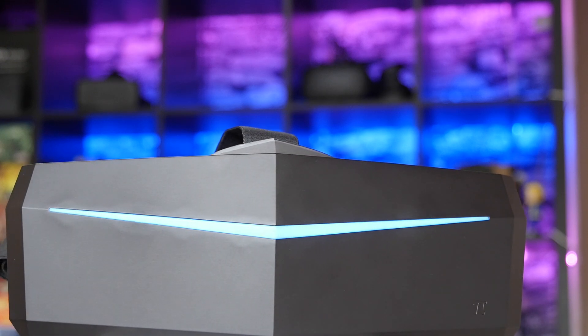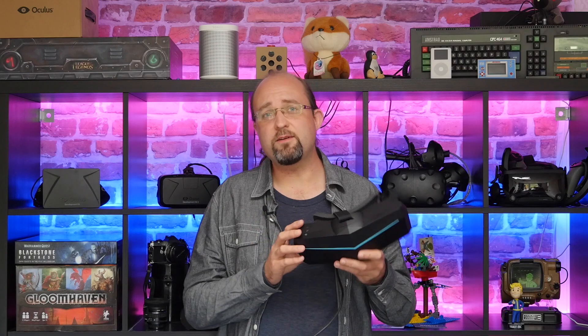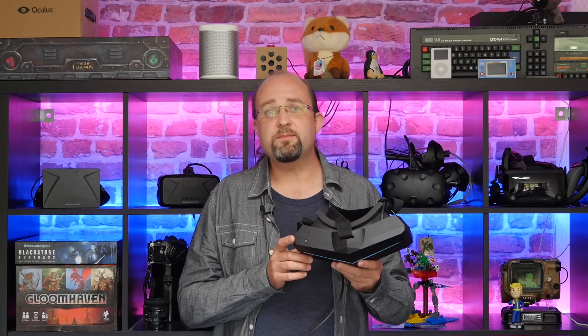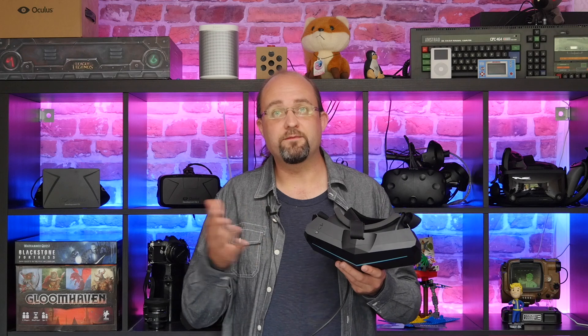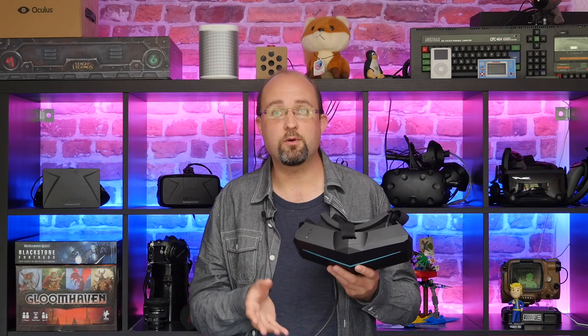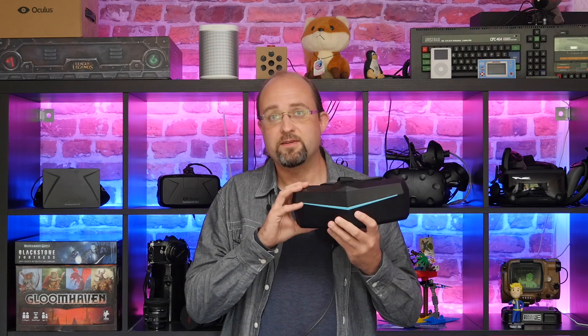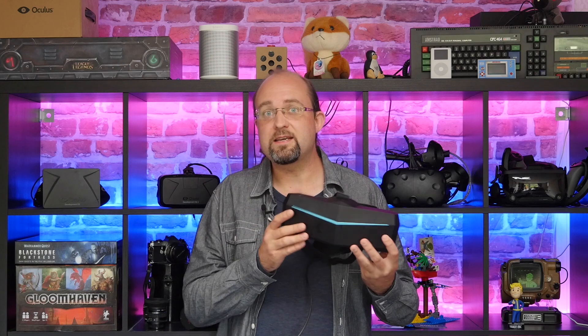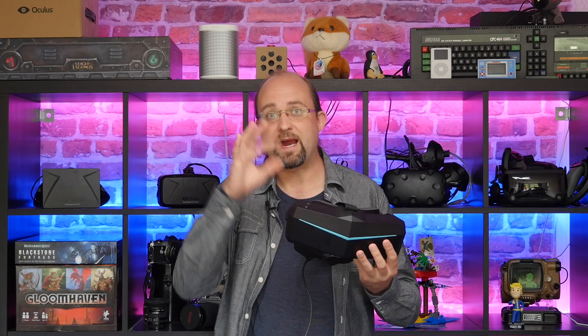Right now it is completely uncomfortable for glasses wearers. And it may not represent the best value for money at the moment, since you will need to be upgrading from a full Vive kit if you already own one, or you'll need to separately purchase some controllers and base stations to make it fully functional. Just this alone is not going to give you a VR experience — you do need some added extras.